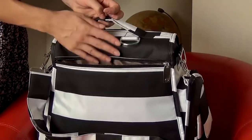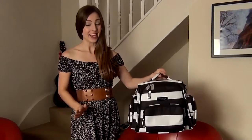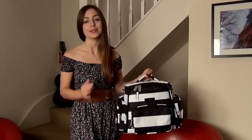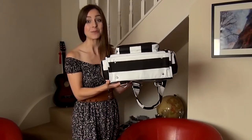You can even use this bag three ways — as a shoulder bag, a backpack, or even a handbag. All the straps are ergonomically designed and padded for extra comfort.